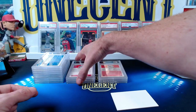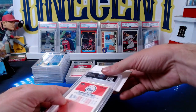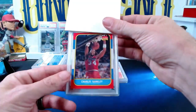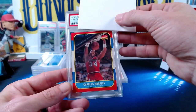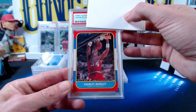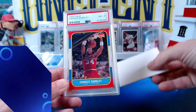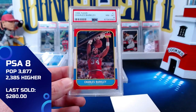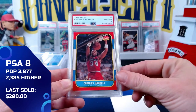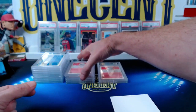Then we have Sir Charles — the Charles Barkley also from 1986 Fleer. The Barkley comes in at a near mint eight! Beautiful Barkley coming in at the eight — love that one for John. Congrats!